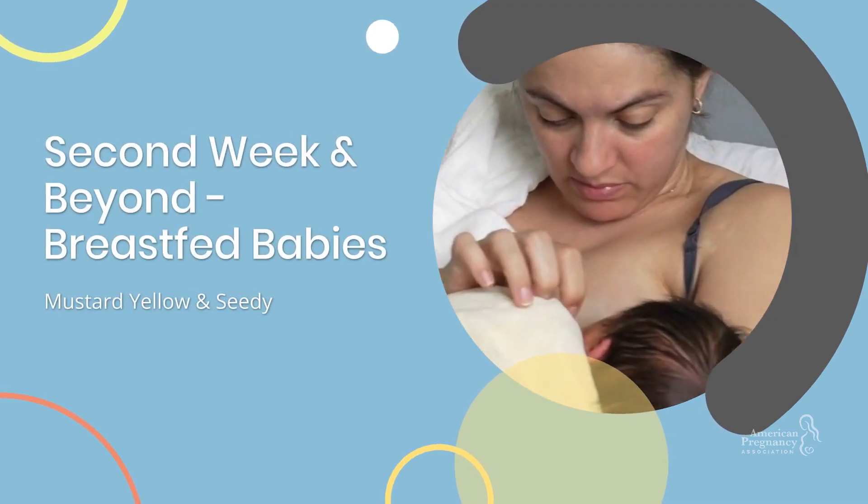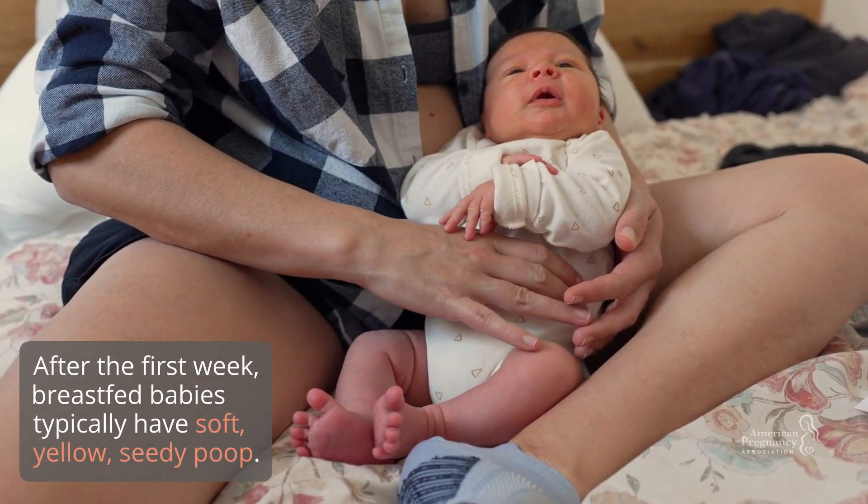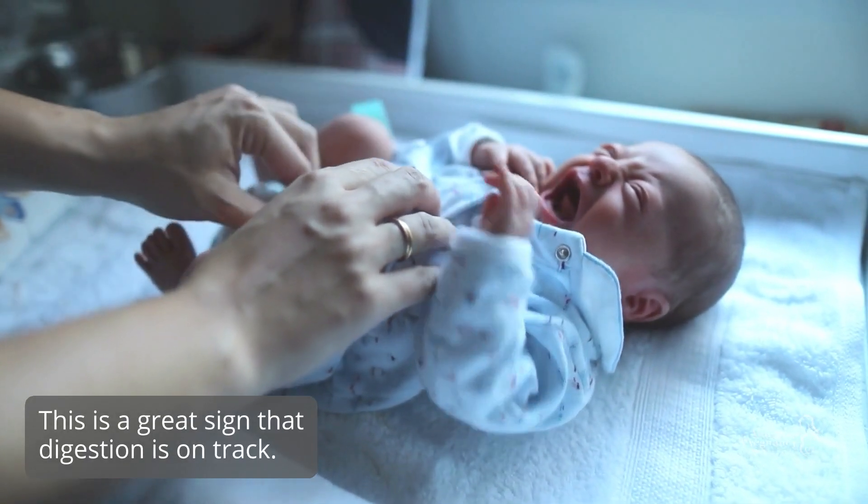Second week and beyond for breastfed babies: after the first week, breastfed babies typically have soft, yellow, seedy poop. This is a great sign that digestion is on track.